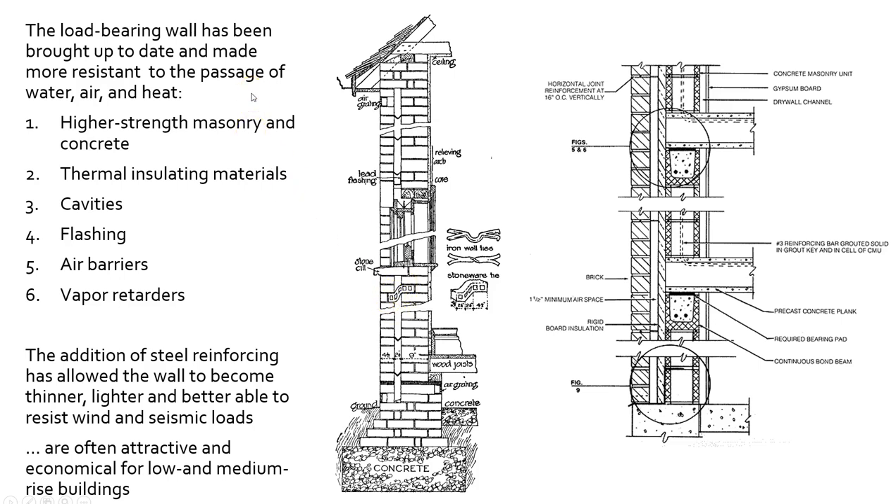Load-bearing walls have been brought up to date now — made to resist the passage of water, air, and heat better. They also include higher-strength masonry and concrete, better insulating materials, cavities, and other pieces that helped are flashing, air and vapor barriers, as well. The addition of steel reinforcing has also allowed them to become thinner and lighter — a very important contrast to where they came from. So, often attractive for economical low- and medium-rise buildings. Here on the left is a traditional-looking masonry detail with heavy-duty walls, and here's a contemporary version.